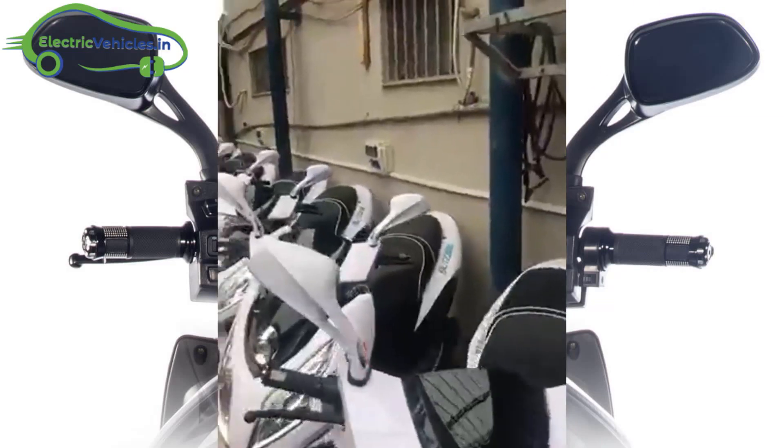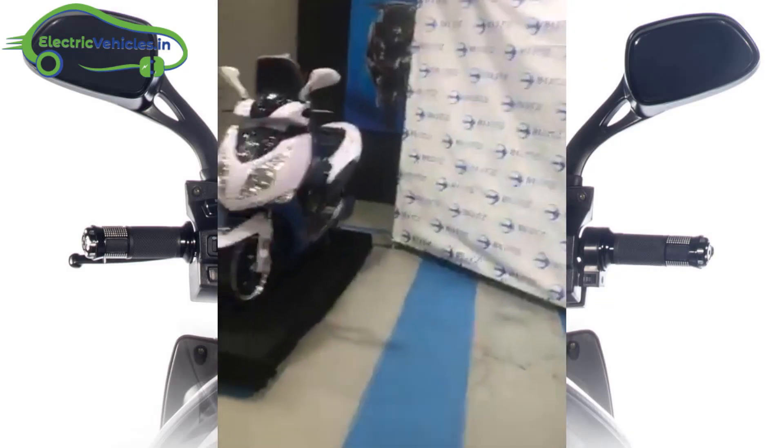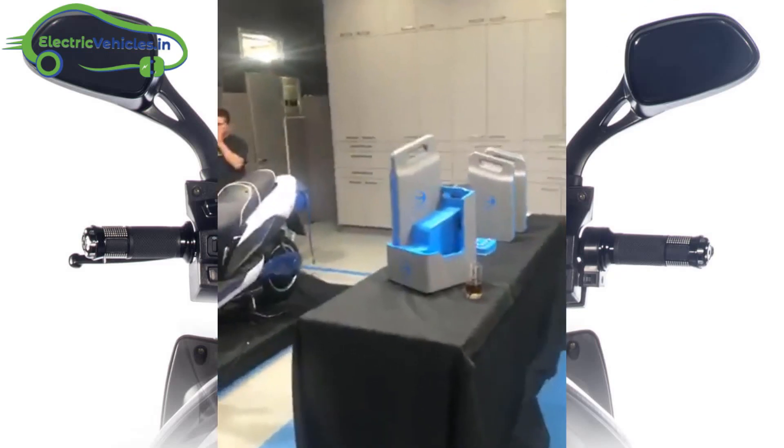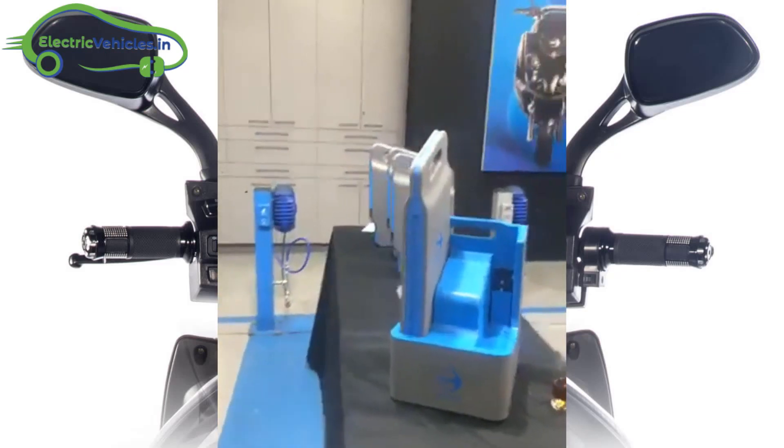The Blitz 3000 model can deliver a maximum range of 200km at 45kmph speed. With a top speed of 90kmph, the motorbike can give a range of 120km.